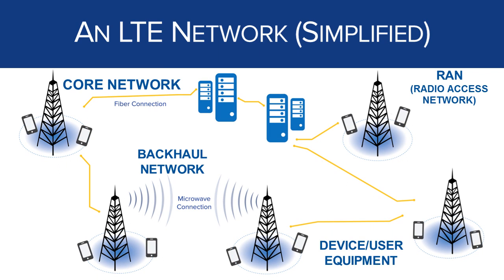Last but not least is the user equipment, which consists of cell phones, mobile routers, and other devices used by individuals. Your cell phone would be considered user equipment. The user equipment connects directly to the radio access network. This is the subsystem you are probably most familiar with because your cell phone is a piece of user equipment.